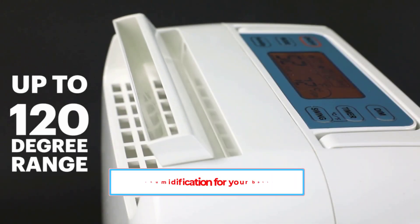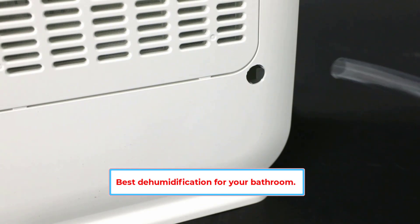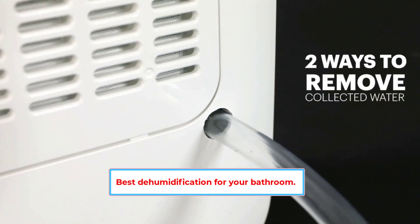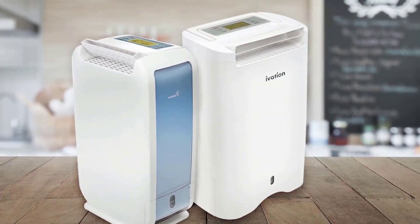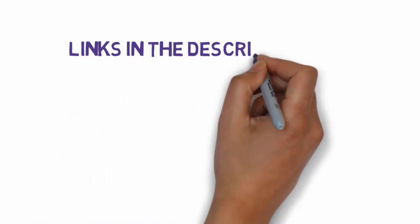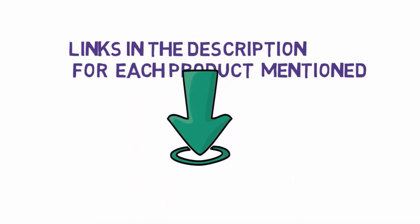Are you looking for the best dehumidification for your bathroom? In this video we will look at some of the 5 best dehumidifiers for your bathroom on the market. We have included links in the description, so make sure you check those out to see which one is in your budget range. Starting at number 1.